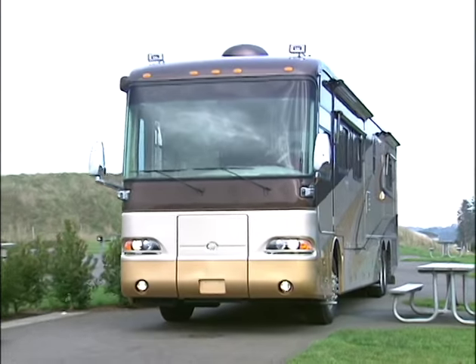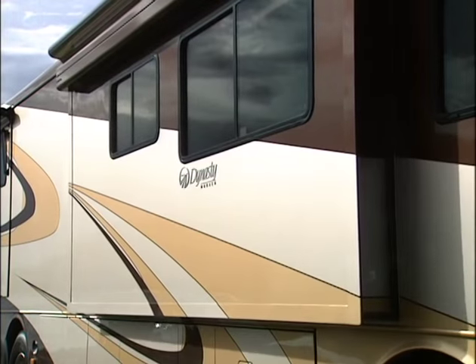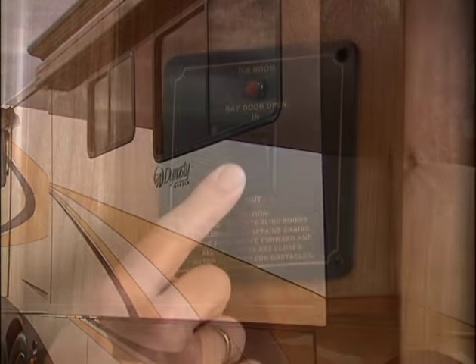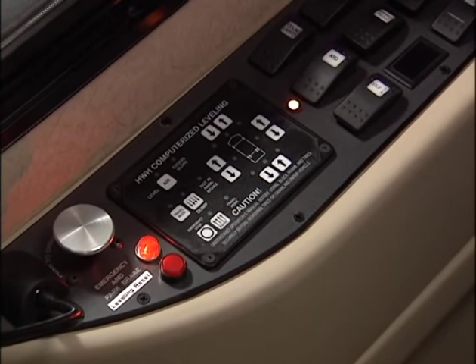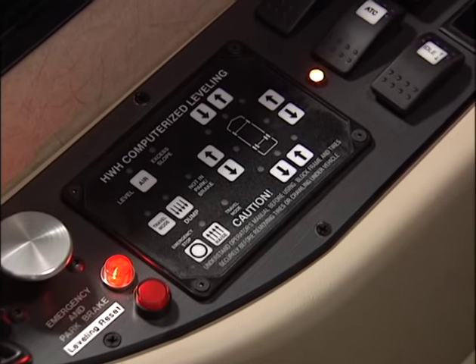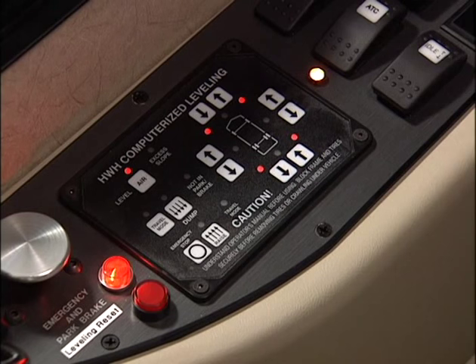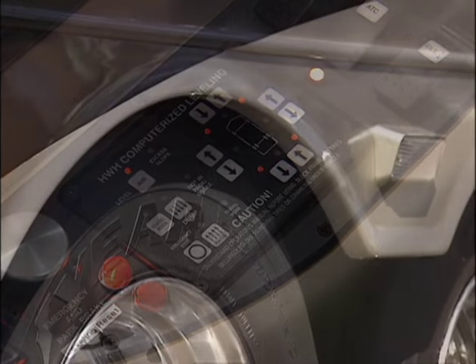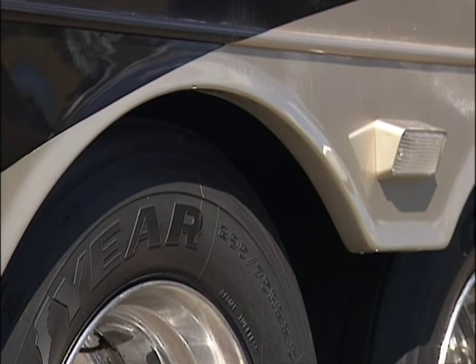So you've been traveling all day and you finally landed at a campground. There are up to four slides on the Dynasty and opening them is as easy as pushing a button. The automatic air or optional hydraulic leveling systems adjust your coach to a level position in just seconds. Dual leveling systems offer the greatest versatility in all parking conditions. If the ground is too soft to use the hydraulic rams, you can simply use the air system.